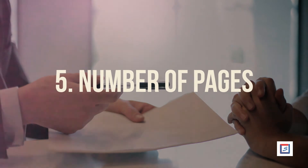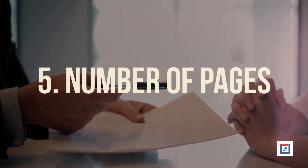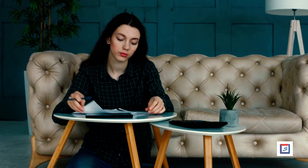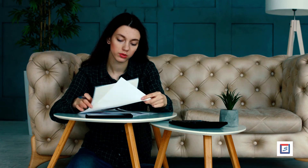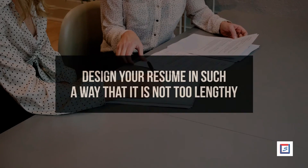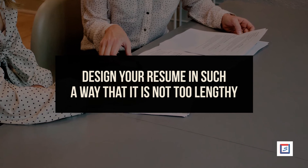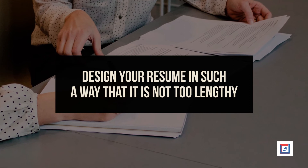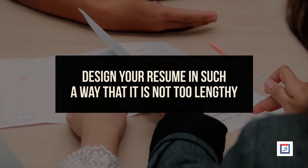Number 5: Number of pages. A professional resume should be very precise and free from any unnecessary information. You don't need pages and pages to convey your skills and show your competence for the job — it is rather off-putting. Design your resume in such a way that it is not too lengthy. While drafting your CV, keep in mind to not exceed more than two pages.